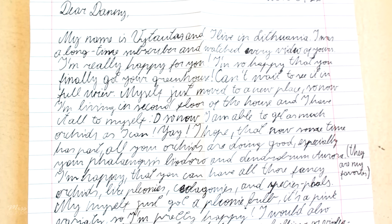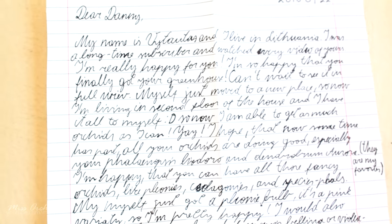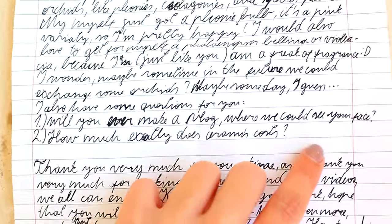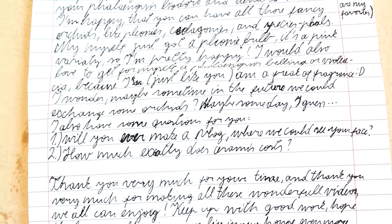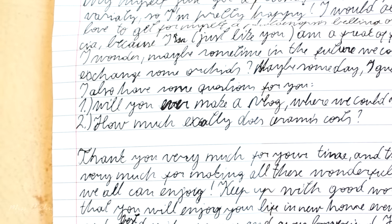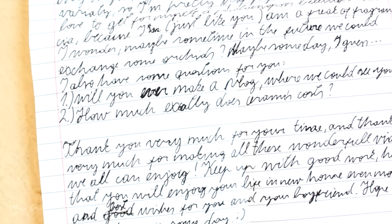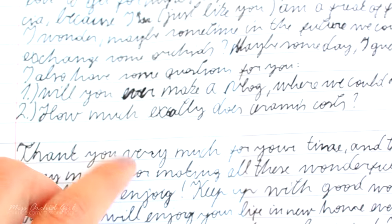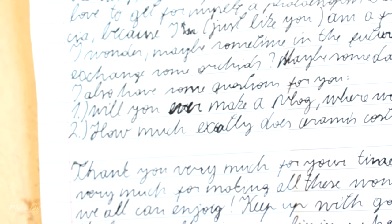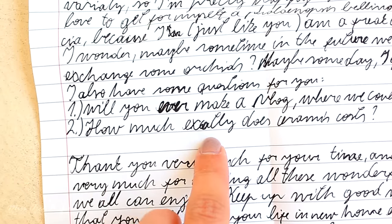Here is the letter I received from my viewer in Lithuania — I will not pronounce your name because I'm going to butcher it, so please excuse me. You're asking me two questions. One: will I ever make a vlog where I show my face? Well, the truth is I doubt it — there's really no need for that when we're talking about plants and flowers and beautiful things. There's also privacy — not that I'm any kind of rock star, but I don't want people to recognize me. But I will make it interesting: if I ever reach 1 million subscribers, I'll show my face on camera to celebrate.